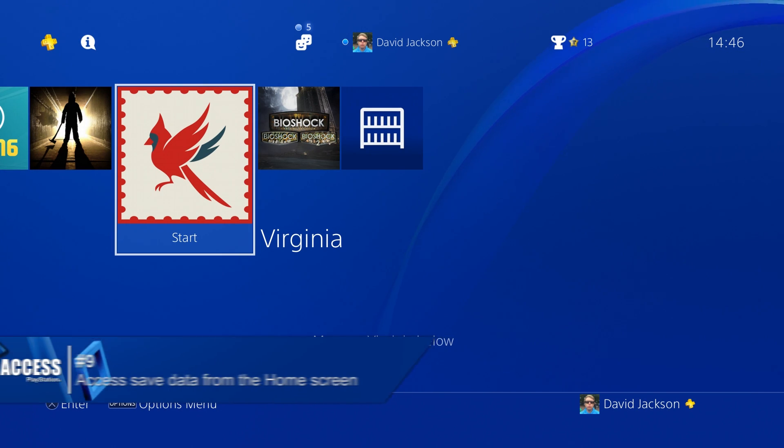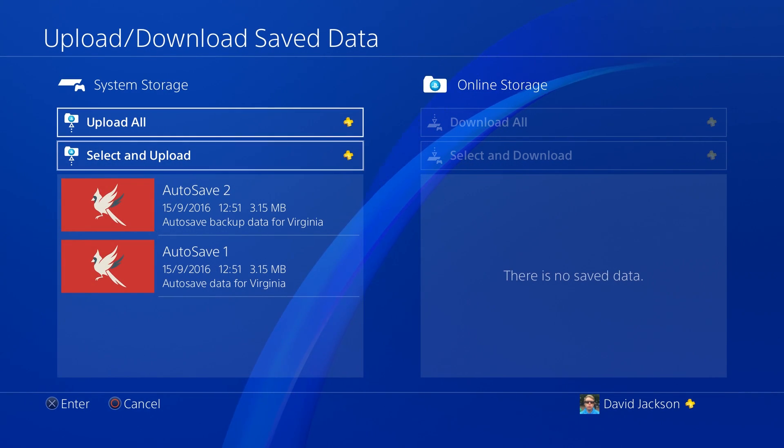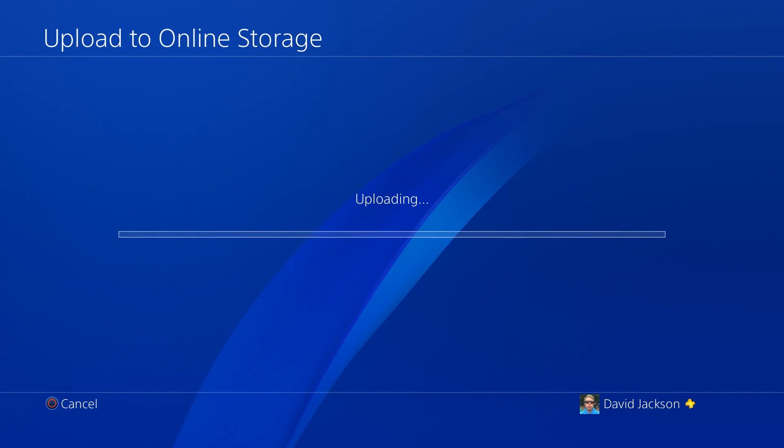Number nine: update 4.5 allows you to access your saved game data directly from the home screen, making it much easier and quicker to upload and download your progress.